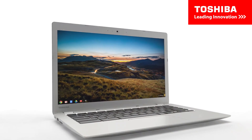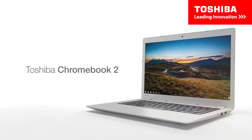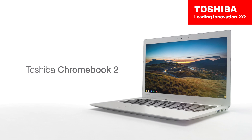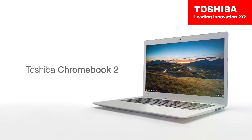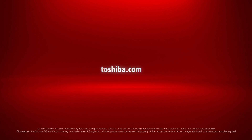Toshiba continues to deliver innovative technology and products to allow you to visualize better and connect to a 21st-century education. For more information about Toshiba's products, go to www.toshiba.com.